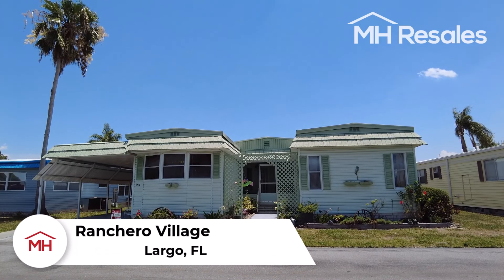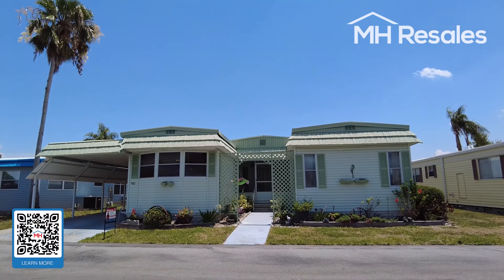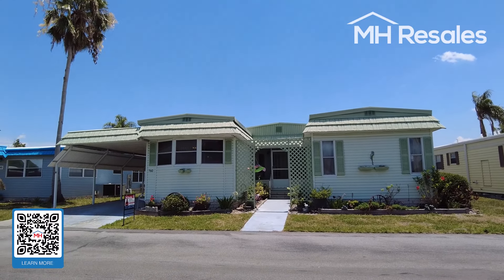This home is located in Ranchero Village, Largo, Florida — a premier 55-plus age-restricted community.